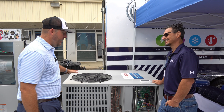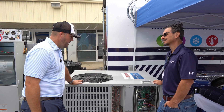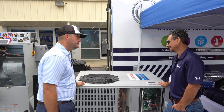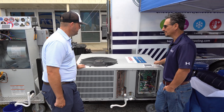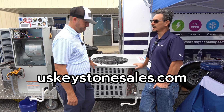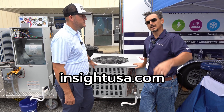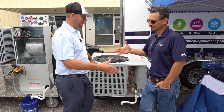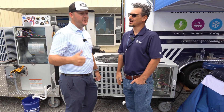It sounds simple — I don't know why we hadn't come out with it before now, but we've got it and it's a good product. This is a 3-ton package unit. For more information, check out keystonesales.com, intousausa.com, or Bosch Heating and Cooling.